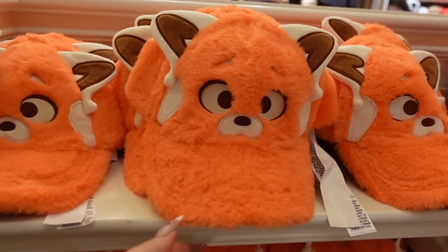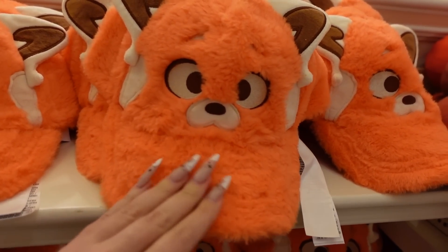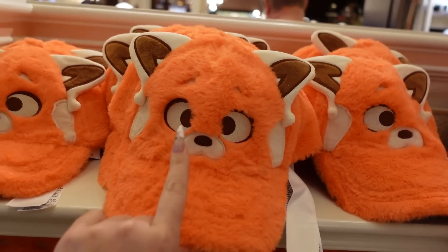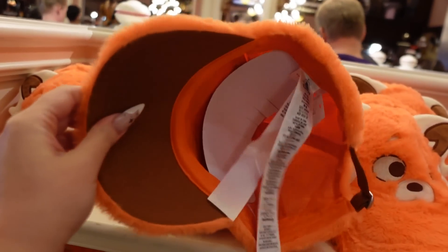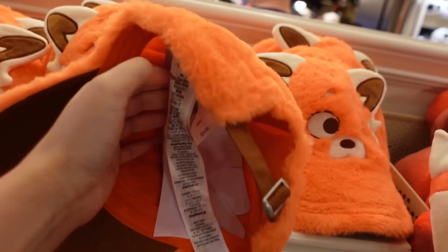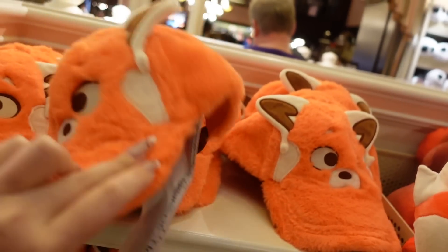We already had a Turning Red hat when the movie came out, but look at this one — it's fully plush at $30. Mei is also slightly cross-eyed, but that little nose-mouth area is so adorable. This is such a silly hat!